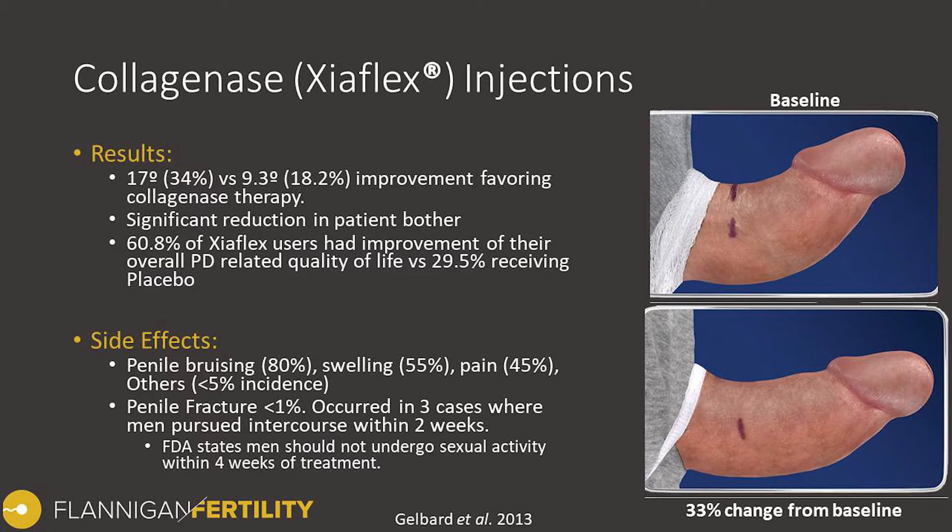There was also a significant reduction in the bother symptom index when patients were surveyed regarding the amount of bother they have regarding their curvature. Over 60 percent of Xiaflex users had an improvement in their overall Peyronie's disease-related quality of life, compared to only about 30 percent among those receiving the placebo.